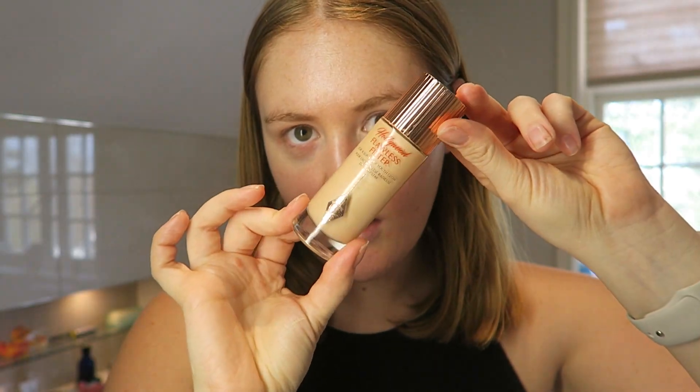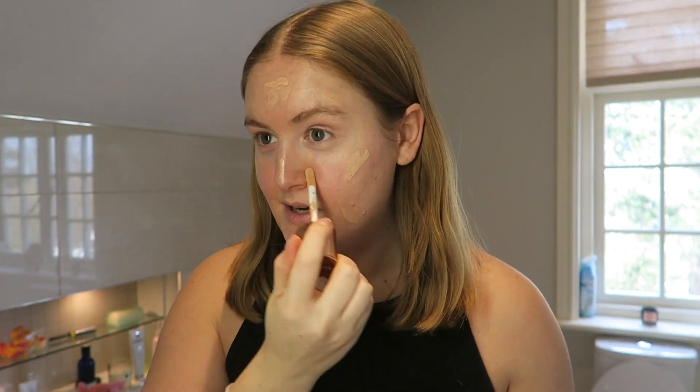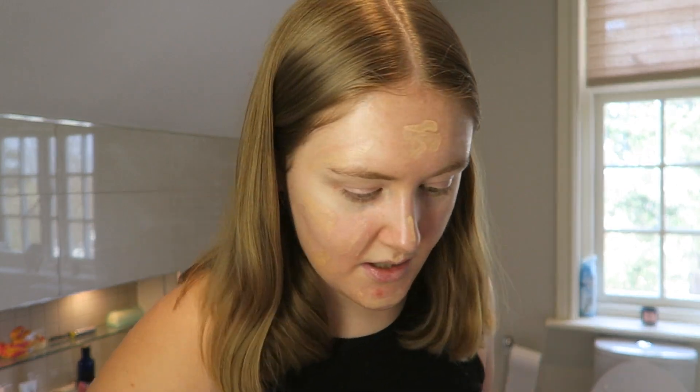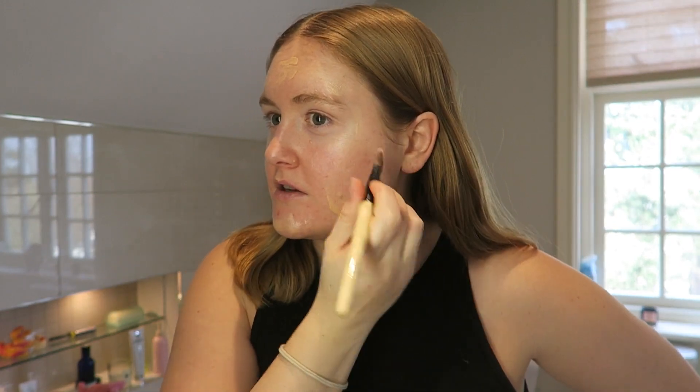Okay, to make my skin even more glowy, I'm going to add the Hollywood Flawless Filter from Charlotte Tilbury in shade two, and just put this basically all over my face. This just brings me back to life. Where's my brush? Bobbi Brown foundation brush. Yeah, so that's what's going on on the job front.